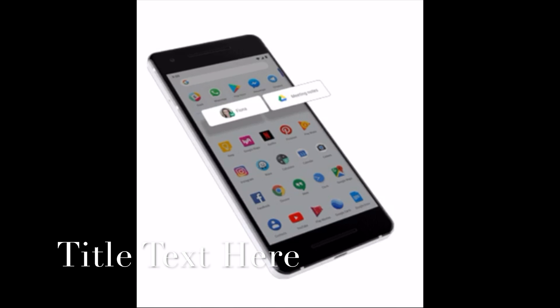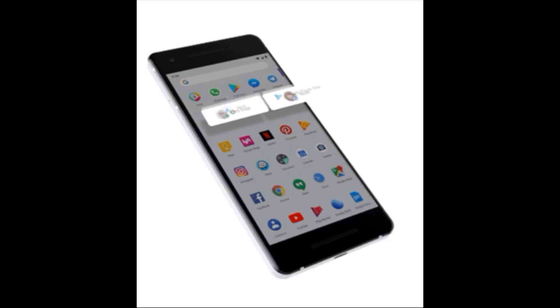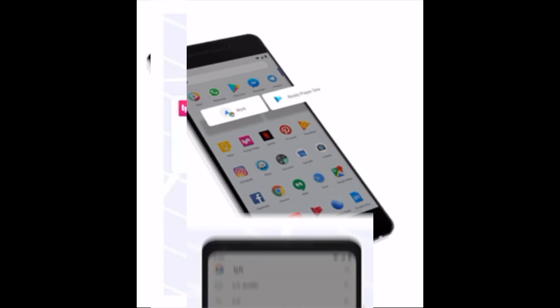Number 3: App Actions. Google is inserting more prediction tools into its app drawer. Previously, you'd see a top row of predicted apps, normally based on your usage history. That was helpful.